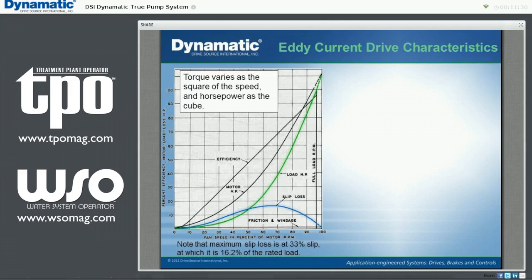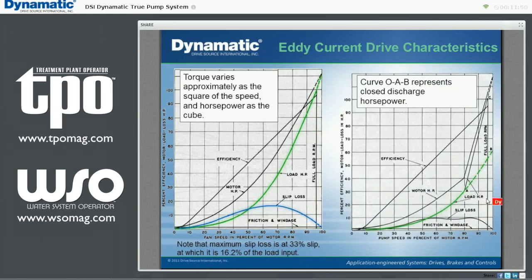For an ideal centrifugal pump or blower, the load follows the affinity laws. Torque varies as the square of the speed, and the horsepower as the cube. Note that the maximum slip loss occurs at 33% slip, at which it is 16.2% of rated load. In most pumping applications, the pump is started against a closed valve, a condition which has its own speed torque curve. When the pump reaches sufficient speed to overcome static head, the valve is opened and a second curve prevails. Most pumps are operated at a minimum flow well above zero flow, which further limits the maximum slip loss. Eddy current drives are most often compared to variable frequency drives for most applications.